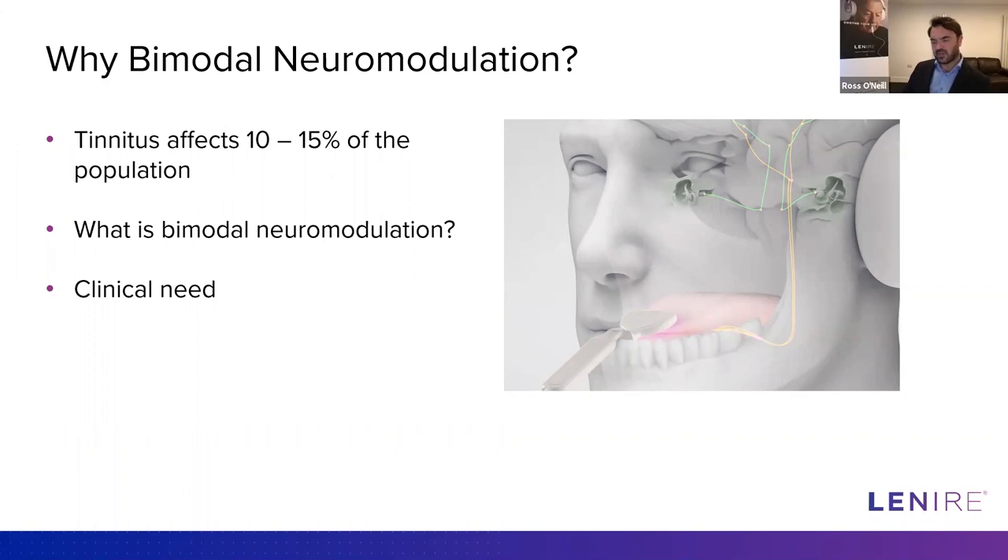We developed a clinical prototype and approached Brendan with the view of doing clinical studies with tinnitus patients. That really started the journey. We started the company soon after that, and that's been the path we've been on since.